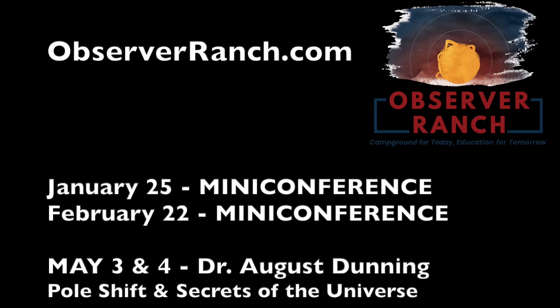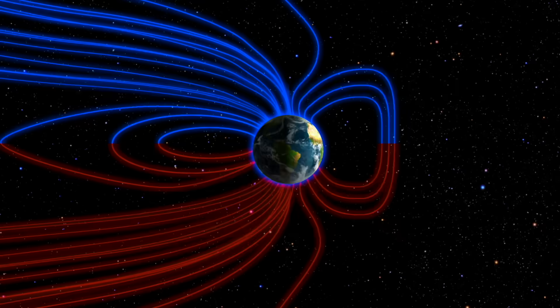The first 2025 announcement of a special guest speaker at Observer Ranch comes now. In addition to the first two mini-conferences in January and February, we're happy to announce that Dr. August Dunning will be there the first weekend of May. We'll hit the disaster cycle on Saturday, and cosmology and the secrets of the universe on Sunday. More announcements coming — you should find a time to come see us at ObserverRanch.com.